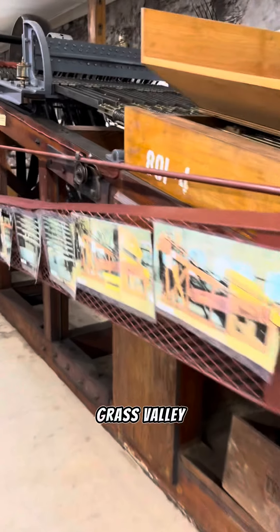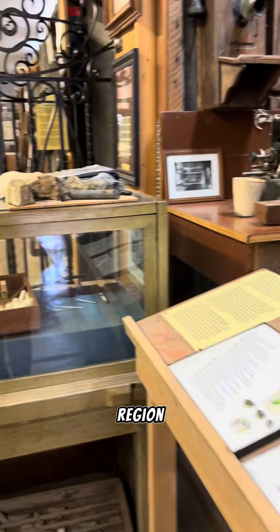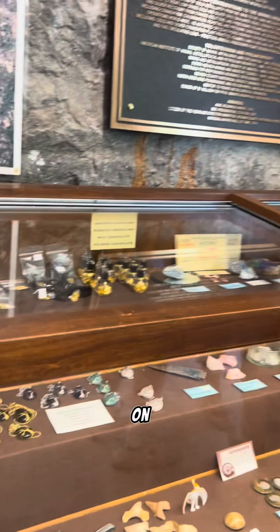So, if you're ever in Gros Valley, California, make sure to visit this gem of a museum and learn about the history of mining in this region. Thanks for joining me on this journey.